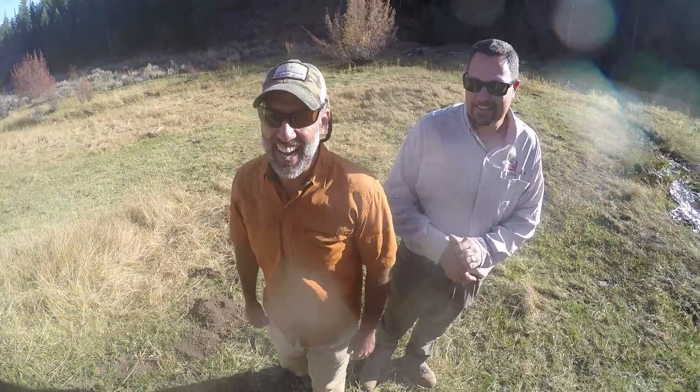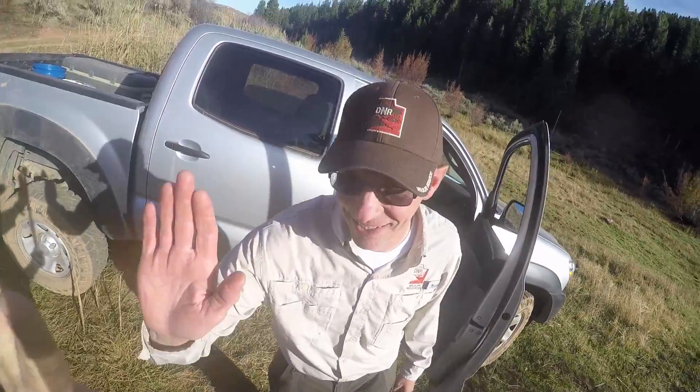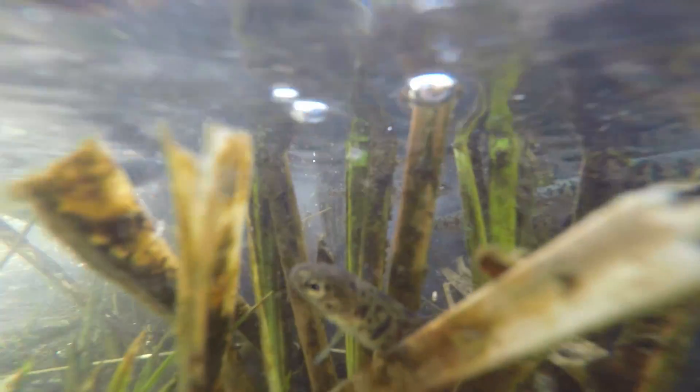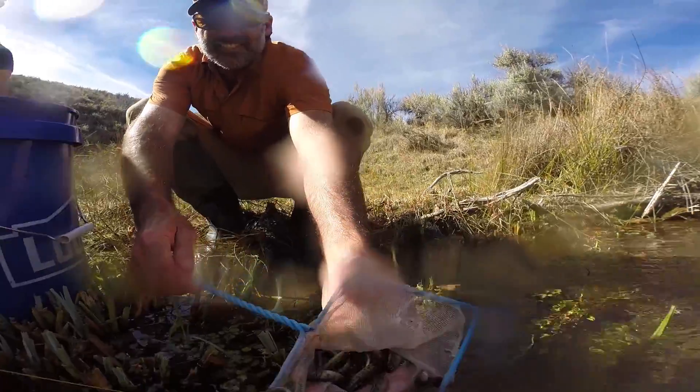The partnerships we've developed here between the Division of Wildlife, the Bureau of Land Management, Trout Unlimited, and the landowners are just getting stronger every year, and these fish will be here for generations to come. I think we're going to see a lot of support for this project from the public overall, especially once they're at a catchable size for fishing, which is pretty exciting.